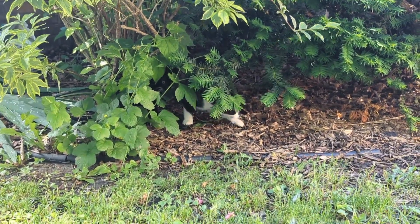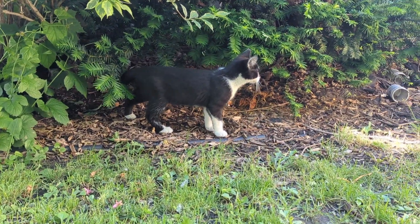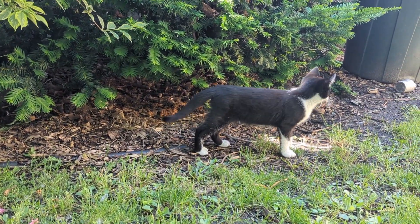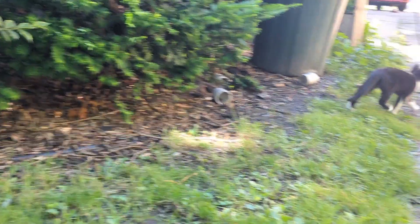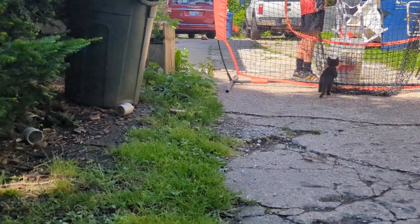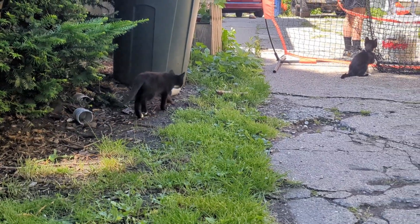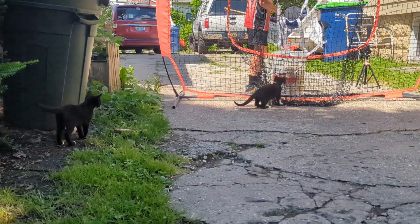They're super cute. There are very few things that make you feel as happy as kittens. He's just obsessed with this baseball. I love kittens.